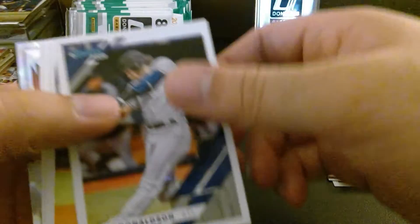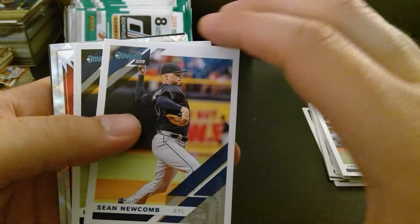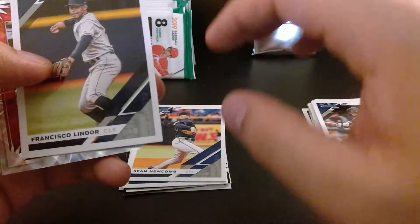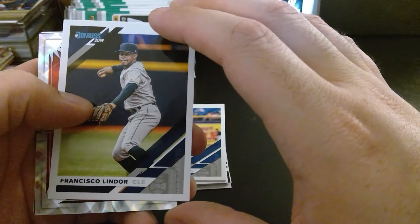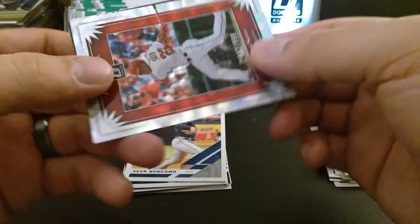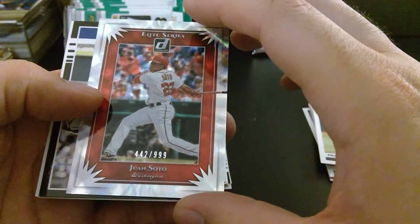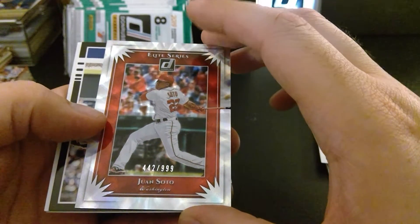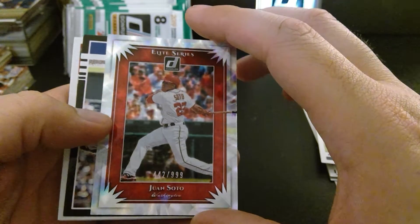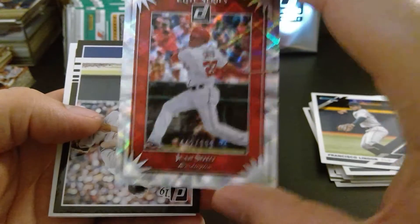We have Josh Donaldson. Sean Newcomb, who got sent down but came back as a reliever — doing so far so good, he got a save the other day. We got Francisco Lindor. And we got a real shiny card — it's Juan Soto! I love this guy when he came up last year. I have the 442nd of 999 Elite Series. Look at that diamond shine — oh man, that's good.